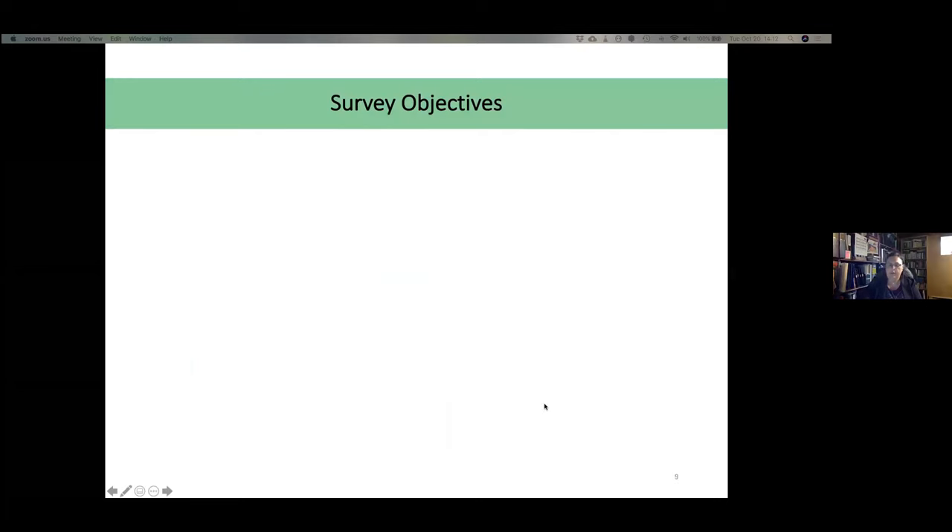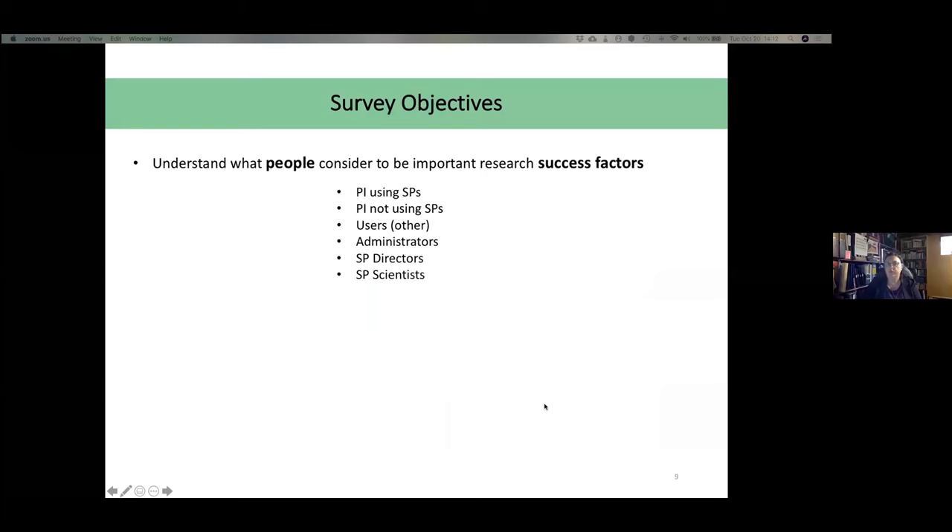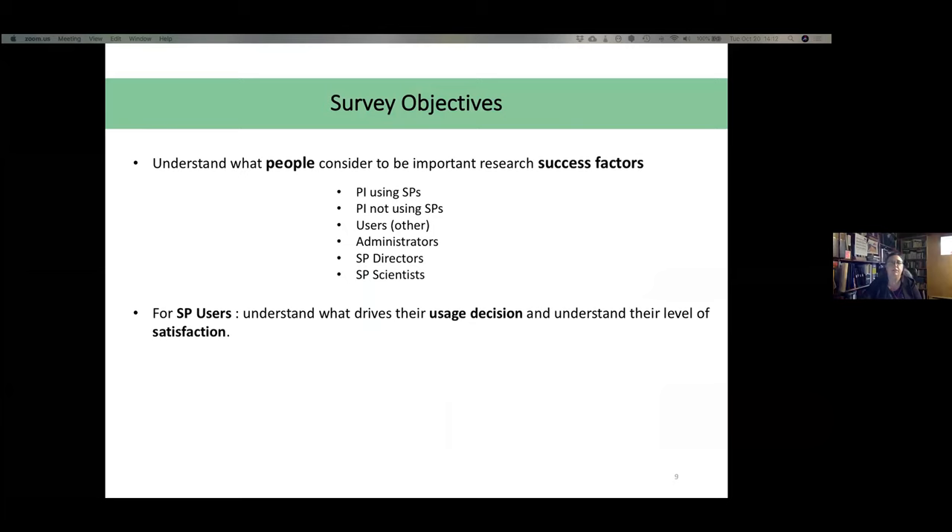For the survey, there were several objectives. The first was to understand what people consider important research success factors. We asked PIs using SPs, PIs not using SPs, other users, administrators, SP directors, and SP scientists. For SP users, we also wanted to understand what drives their usage decision and their level of satisfaction. And for people working in scientific platforms, we wanted to understand their criteria of satisfaction and dissatisfaction in their work.